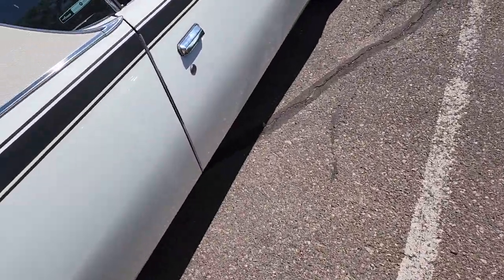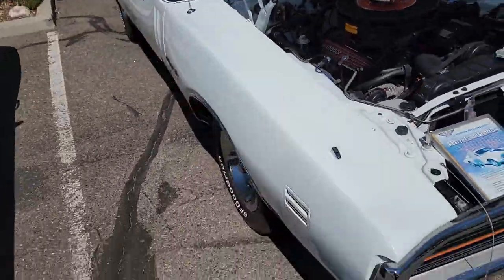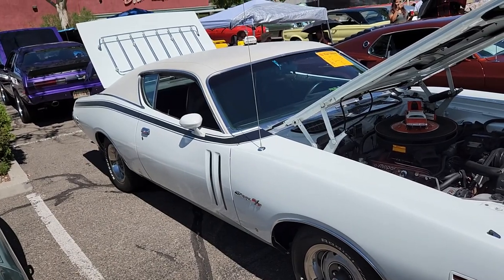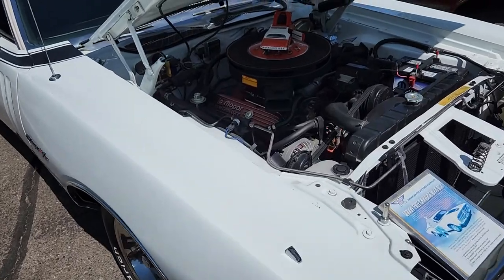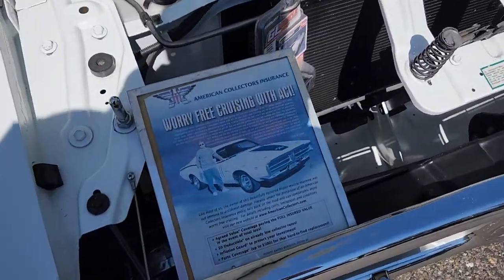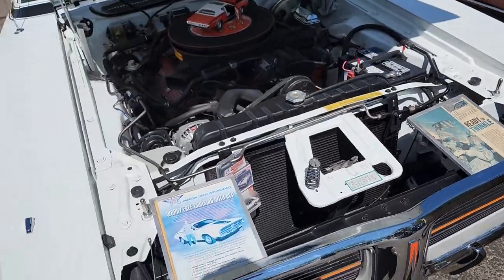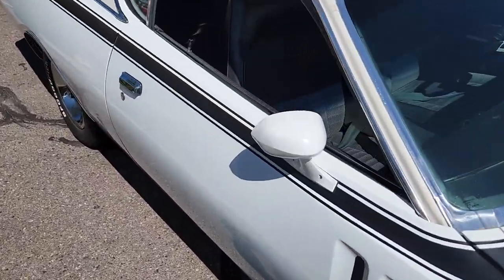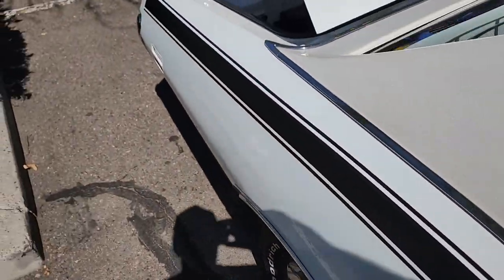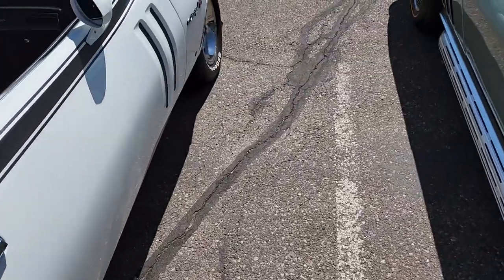Like the split bumper in the back — kind of the quote-unquote not-as-loved Charger, the '71. This is the boat. Does have the nice rally wheels on it. Do like the white and black combo — it's got your stripe on the side, looks pretty good. This one has a 440 Magnum. This car has been restored from a pretty significant crash, which is very impressive.